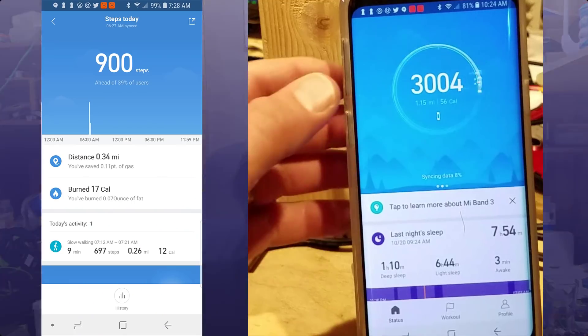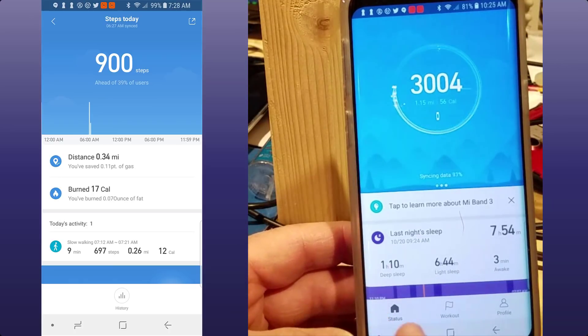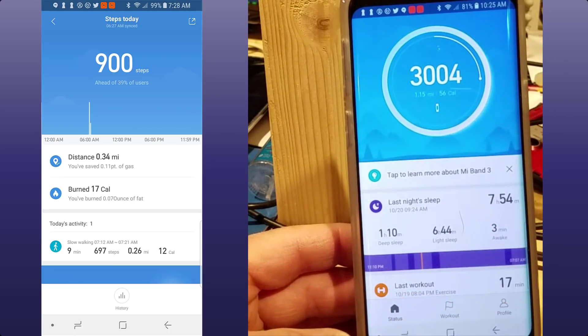Good day friends, I am back with another Mi Band 3 training video. Today I'm going to walk you through the cool things that you can see in your workouts. So without any further ado, let's check it out on the screen. If you look at your Mi Band, we've got three main areas: status, workout, and profile.